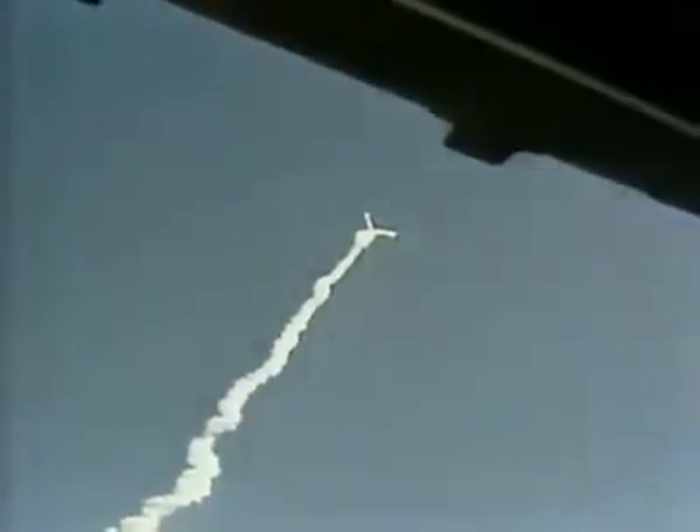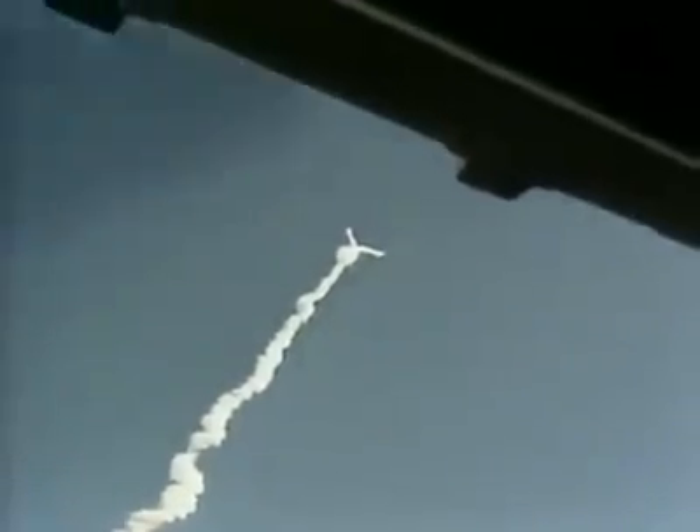1 minute 15 seconds. Velocity 2900 feet per second. Altitude 9 nautical miles, downrange distance 7 nautical miles.